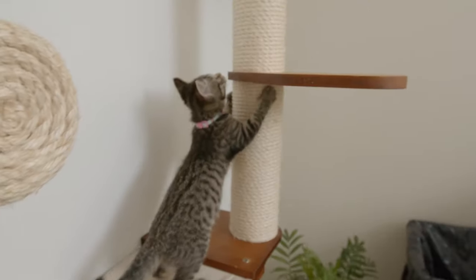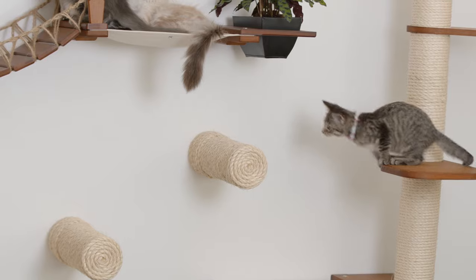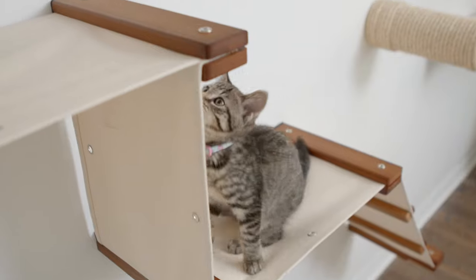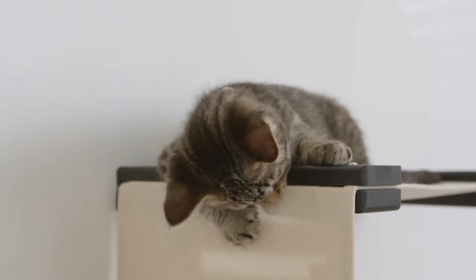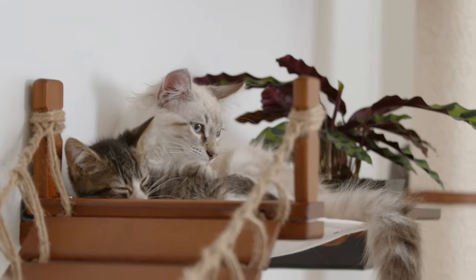Cats have an instinctual need to climb and scratch. Providing them with a positive outlet to express these natural behaviors can help alleviate stress in your home. Cat walls give your pet their own territory high enough off the ground that you'll feel secure and confident, while saving precious floor space.